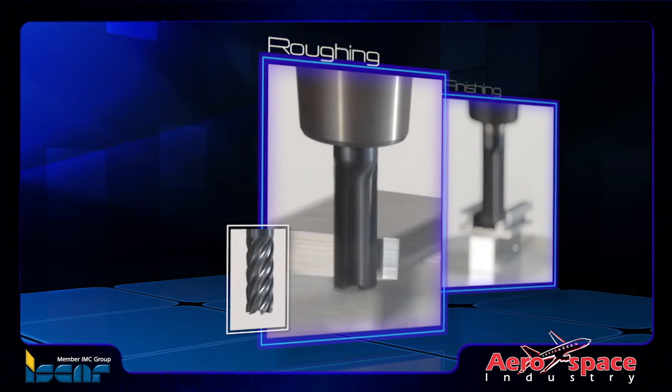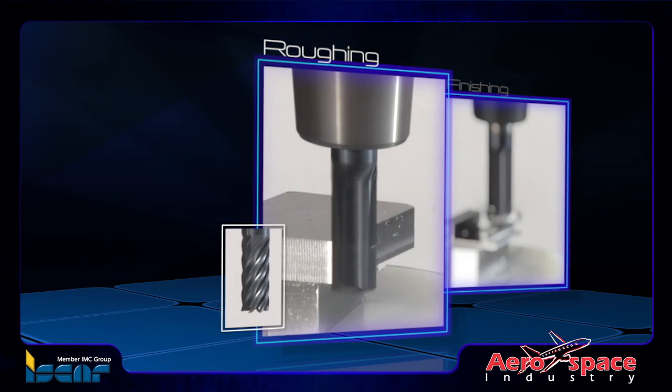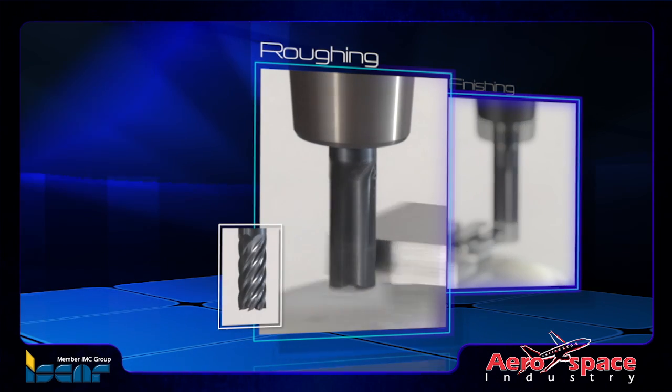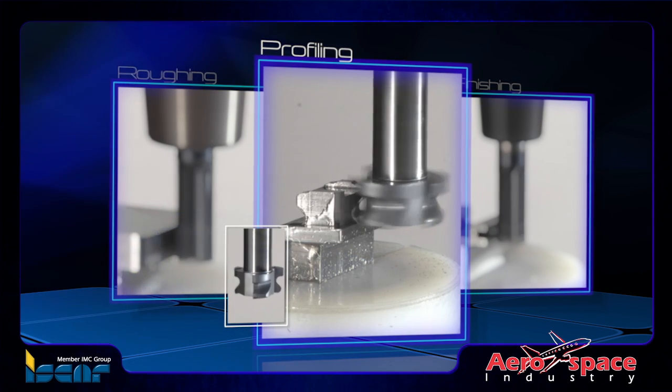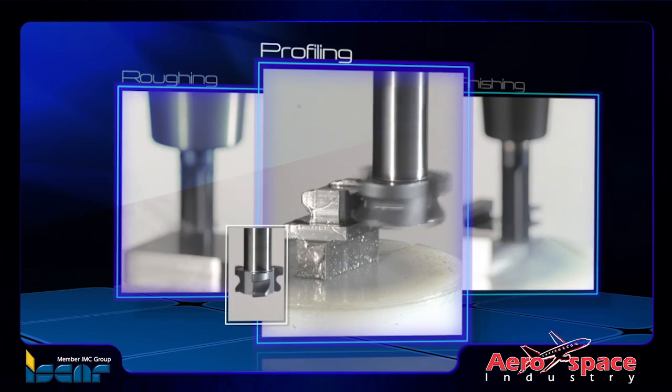Iskar's solid carbide chatter-free end mills have seven different helix flutes that are manufactured from an ultra-fine, sub-micron carbide grade, enabling high stock removal rates and extended tool life. Iskar's multi-master heads are designed for root profiles and are also able to undertake optimal roughing and finishing operations.